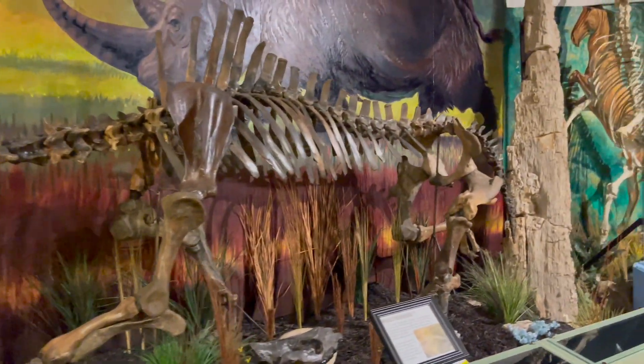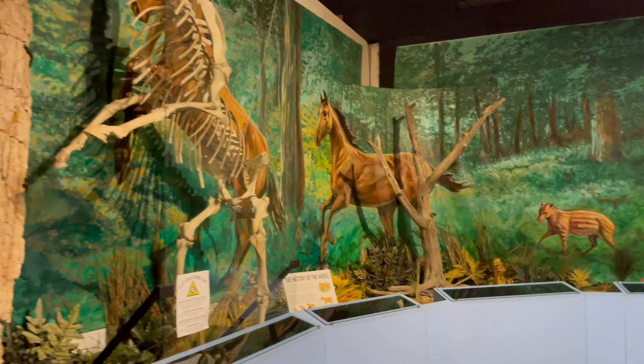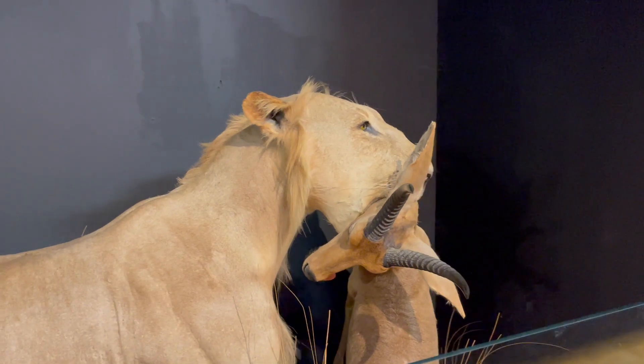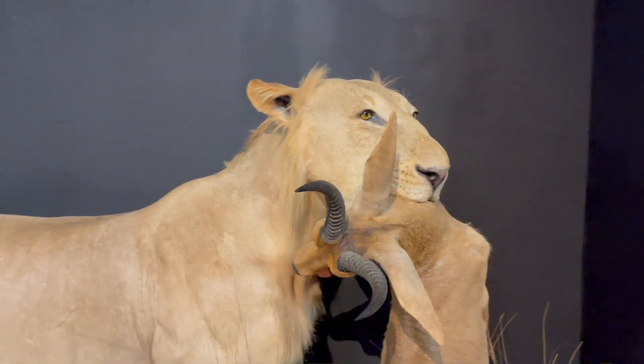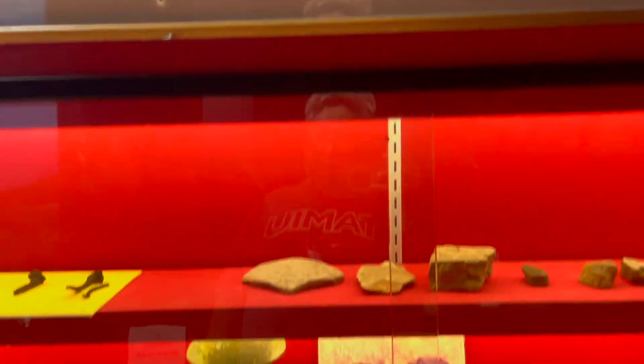There's a vicious rhino — I'd like to see people try to take that horn. You get to see a whole bunch of different animals that existed here in Texas and some current ones, like this bear and this tiger, which only exists in zoos.